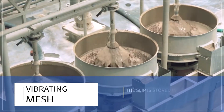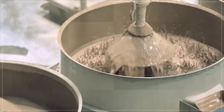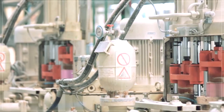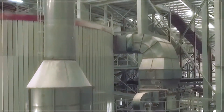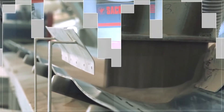After screening by vibrating mesh, the slip is stored in an underground tank and then applied to the spray dryer by hydraulic pumps. The powders are then produced from the spray dryer with the required particle size for the body of raw tiles.